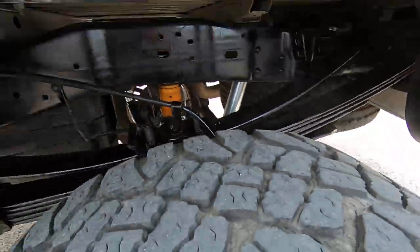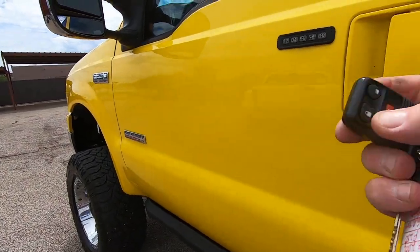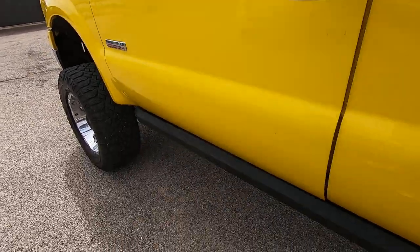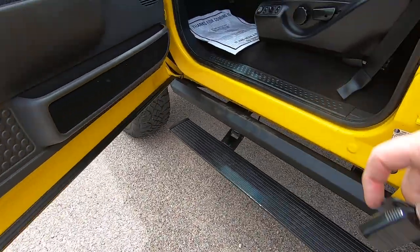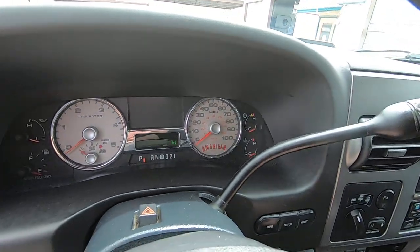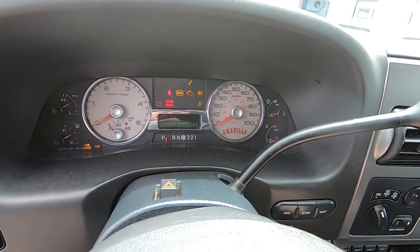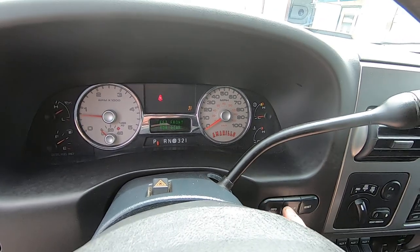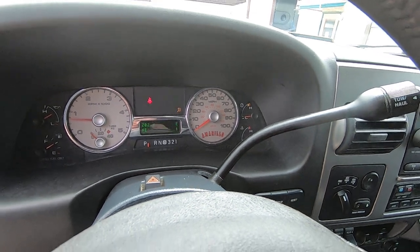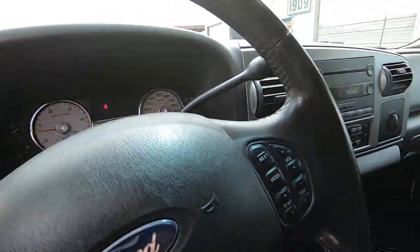I've got to hurry up with this video — I'm going too slow. I've got 17 minutes and 38 seconds; that's what YouTube gives us. The odometer reads 127,867 miles on it. This is the first start today, so it's ice cold — you'll get to see a cold start.